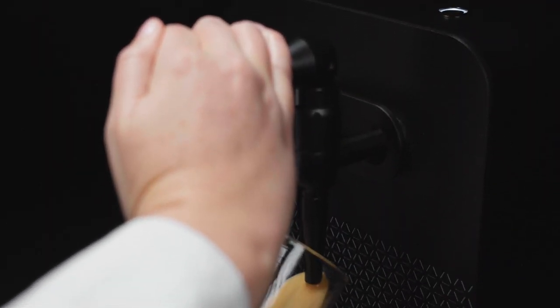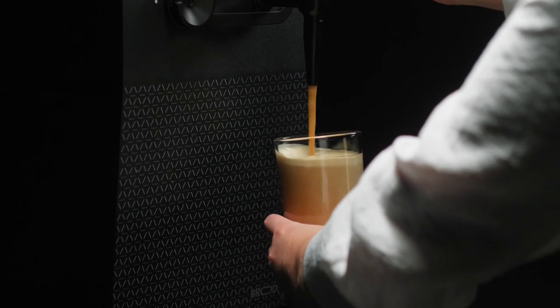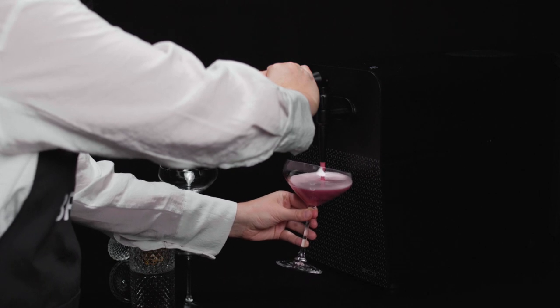Brood's patent-pending extraction process grabs all the nitrogen your drinks need right out of the air, making Drinks machines cost-effective and easy to use — you literally just plug and pour. Bar and cafe owners know that when serving drinks, consistency is key.